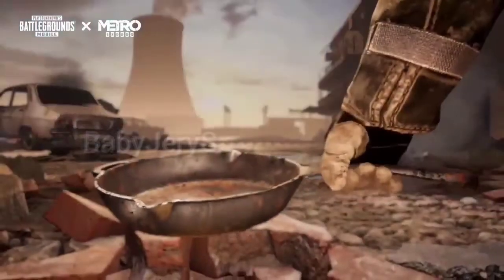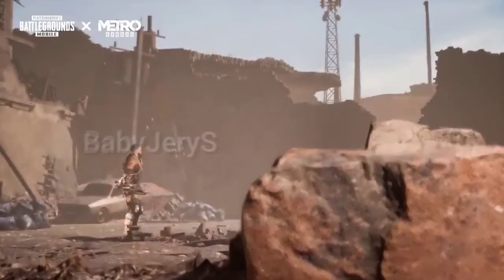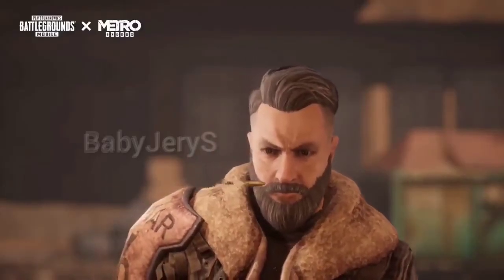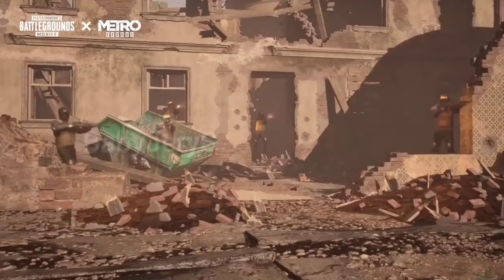What's up guys! Welcome to this video. There is a crate in the Emojimight collaboration with Emojimight. That crate has a gun skin, a parachute skin, and a bag skin.